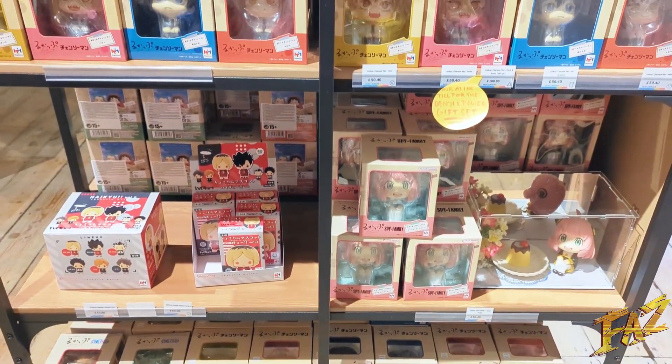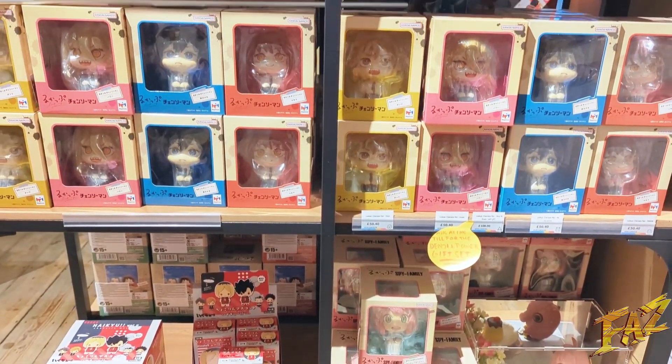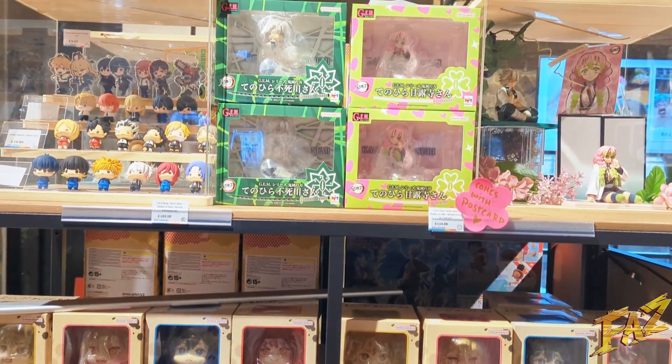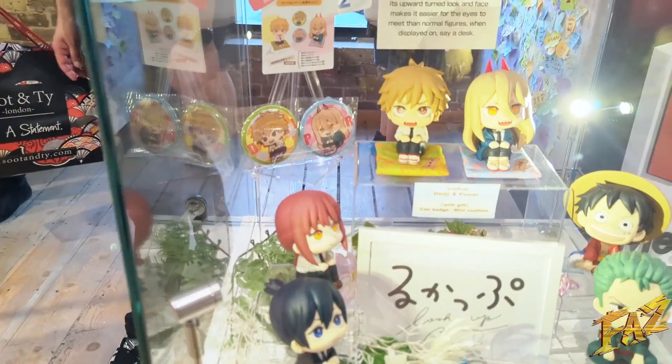The way the Ichiraku stuff works is you put in a certain amount and you get a chance of winning a prize. When you win the top prize they ring a bell, which you might sometimes hear in the video.